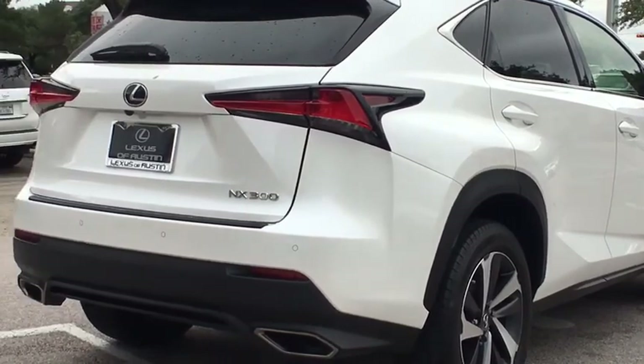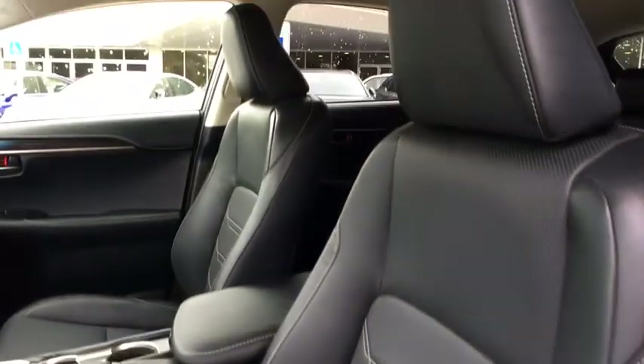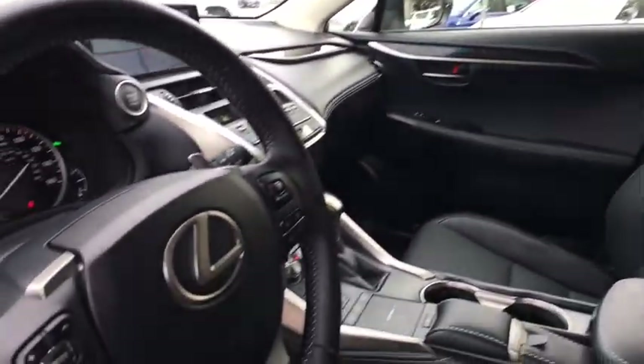Power passenger seat, backup camera, Bluetooth, leather-wrapped steering wheel, power steering, adjustable steering wheel, keyless start, and aluminum wheels.